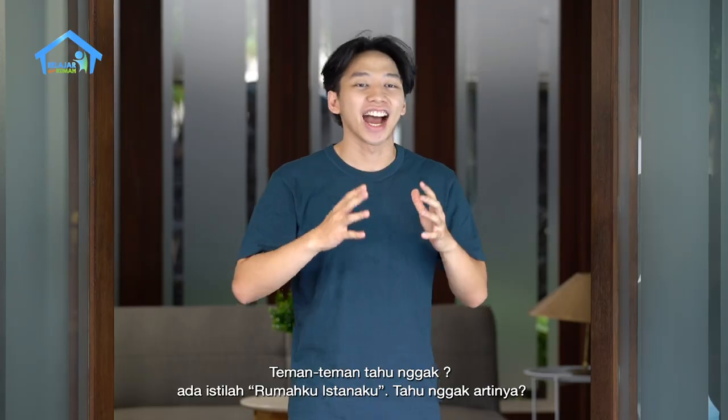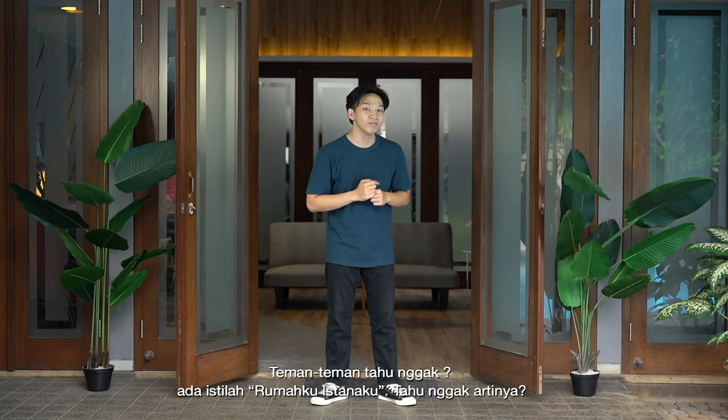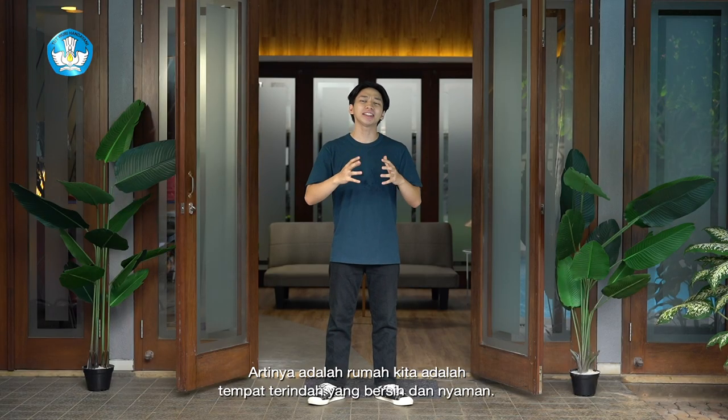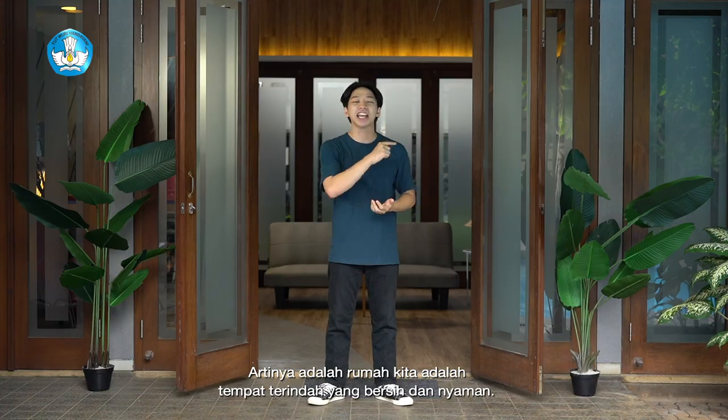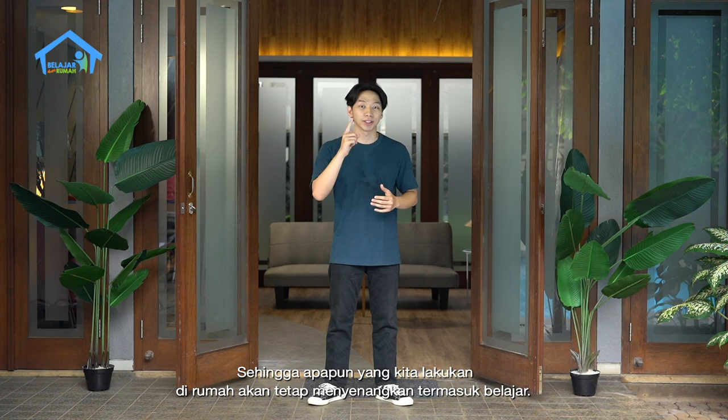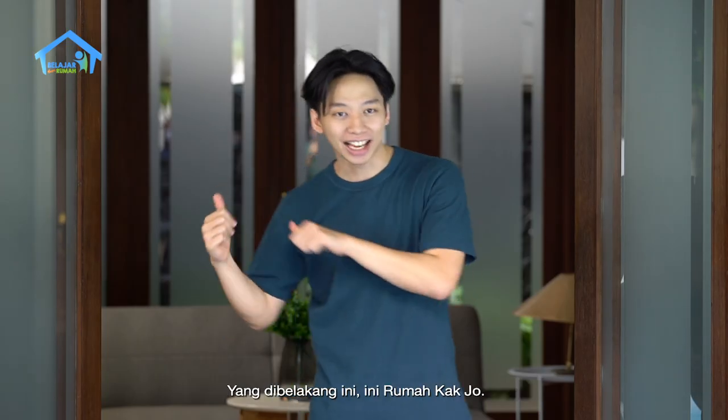Selesai. Teman-teman, tahu nggak ada istilah rumahku istanaku? Tahu nggak artinya? Artinya adalah rumah kita adalah tempat terindah yang bersih dan nyaman. Sehingga apapun yang kita lakukan di rumah akan tetap menyenangkan, termasuk belajar. (Done. Friends, do you know the saying 'my home is my castle'? It means our home is the most beautiful, clean, and comfortable place, so everything we do at home will be enjoyable, including studying.)